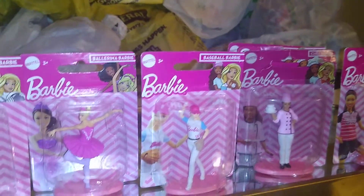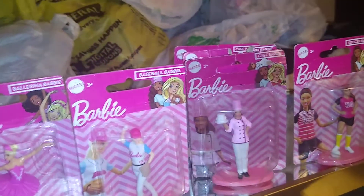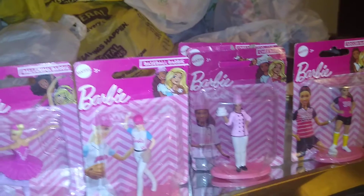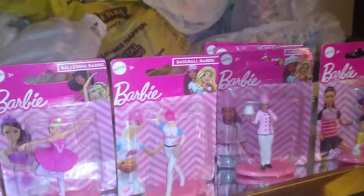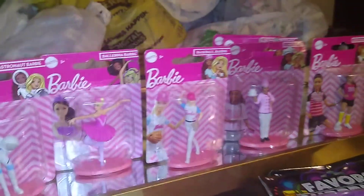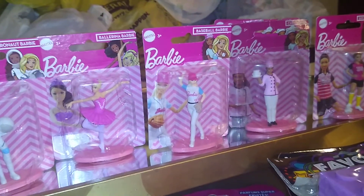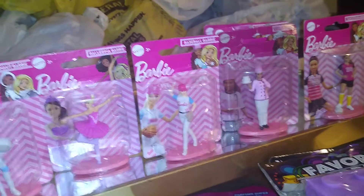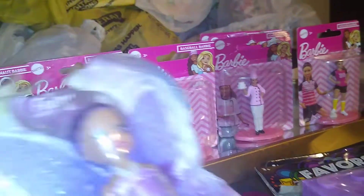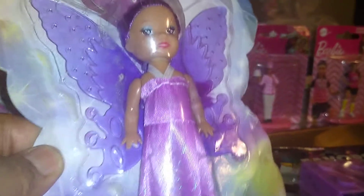They also have Matchbox cars and Hot Wheels — at the store I went to they were gone, taken off the shelves, but you might still find some depending on your location. They also have games for kids: dominoes, checkers, chess — it depends on what you're looking for. You can find some awesome finds at Dollar Tree for your little ones. I also got this fairy doll in purple — they had it in blue, yellow, and green too.